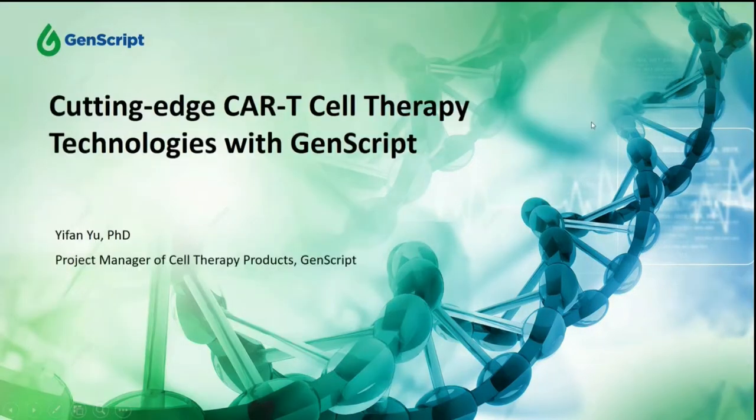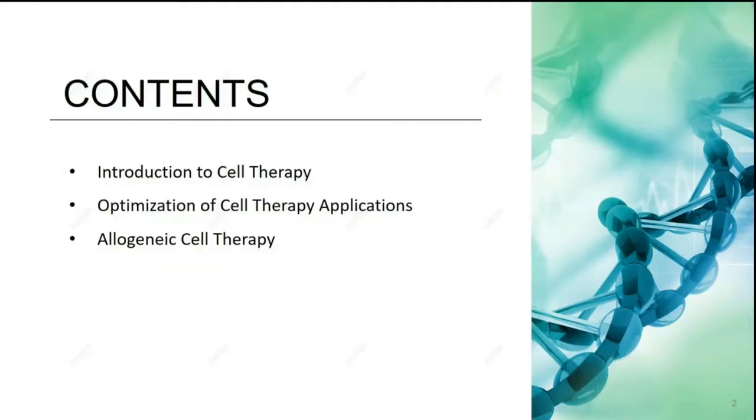My name is Yifan Yu, the Project Manager of Cell Therapy Products from GenScript. Today I will briefly introduce the current situation of the key role materials of cell therapy and also share the information of the newly launched cell isolation platform, CytoSync technology. In today's talk, we will share a picture of the cell therapy first, then talk about the support from GenScript for the cell therapy process and how we are improving or optimizing the process.